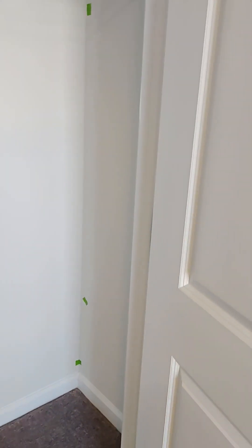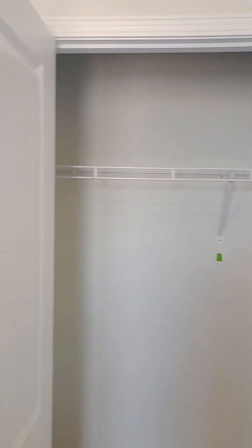Spare bedroom number one. Good size closet.